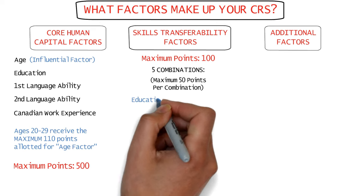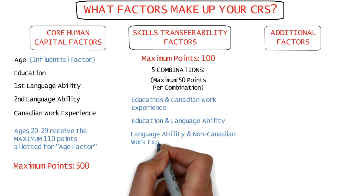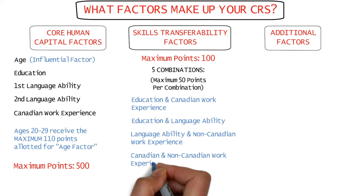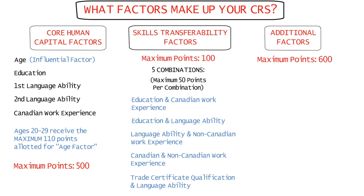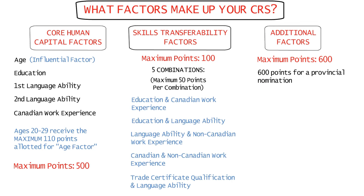There are five combinations of skill transferability with a maximum of 50 points for each combination. They include education and Canadian work experience, education and language ability, language ability and non-Canadian work experience, Canadian and non-Canadian work experience, and certificate of qualification in a trade or trade certification and language ability. Under the additional factors category, you can get a maximum of 600 points, all of which can come from a nomination certificate from a Canadian province alone.